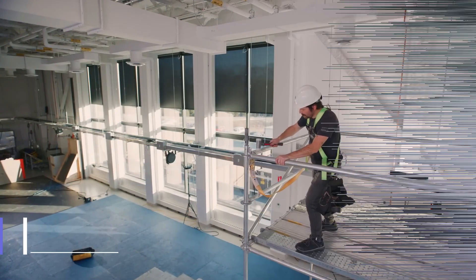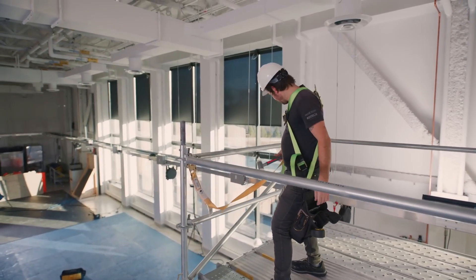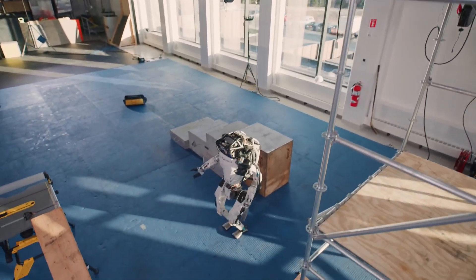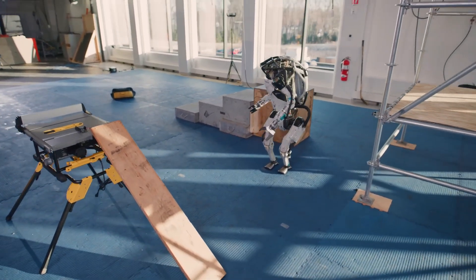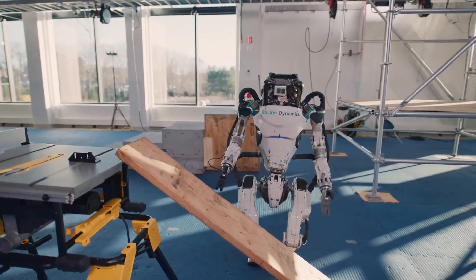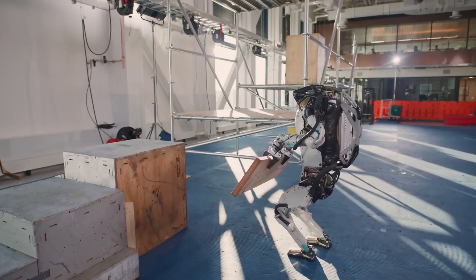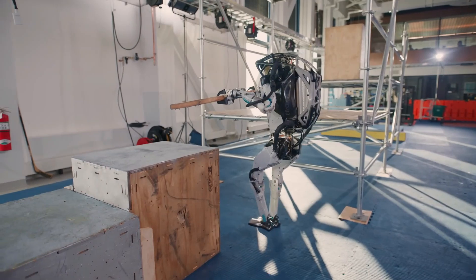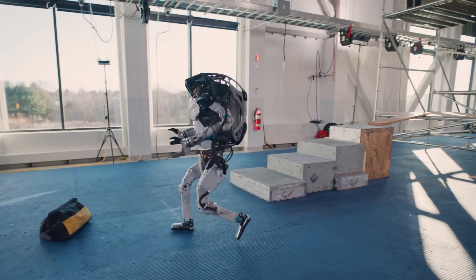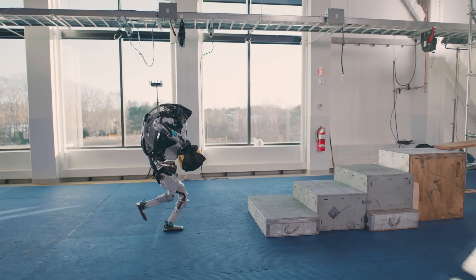The Atlas robot by Boston Dynamics is arguably one of the most recognizable robots in the world. Atlas is a bipedal humanoid robot designed to take on tasks that require human-like dexterity and mobility. What makes Atlas special is its ability to handle rough terrain and perform complex movements like running, jumping, and even doing backflips. Atlas stands at five feet tall and weighs around 75 kilograms, making it one of the most advanced humanoid robots ever developed.